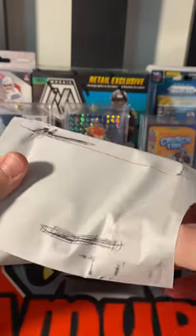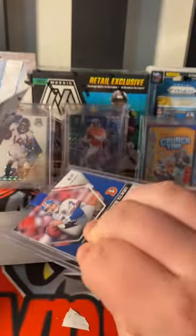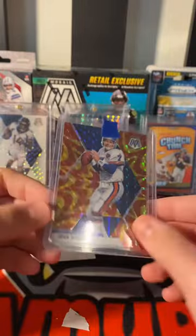Adding this to the John Elway rainbow that I might be completing. I'm having a tough time finding the genesis that's not graded. Here it is — the gold and the red, not sure which set this one is from.